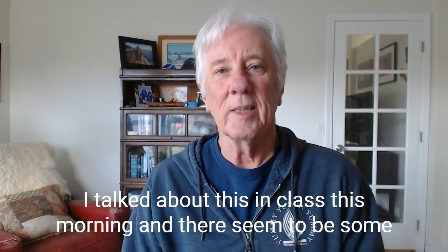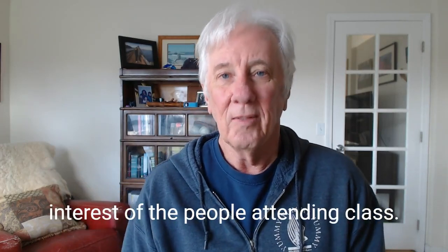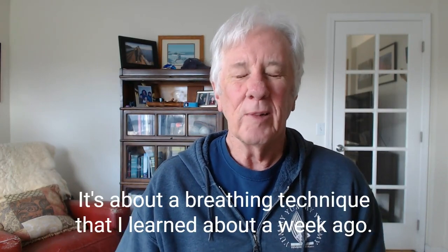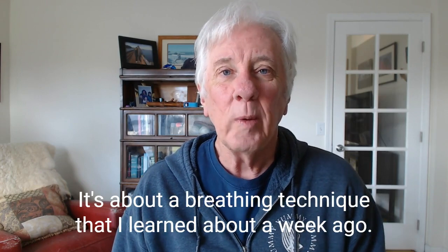I talked about this in class this morning. There seemed to be some interest from the people attending class, so I'm bringing it to you right now. It's about a breathing technique that I learned about a week ago.